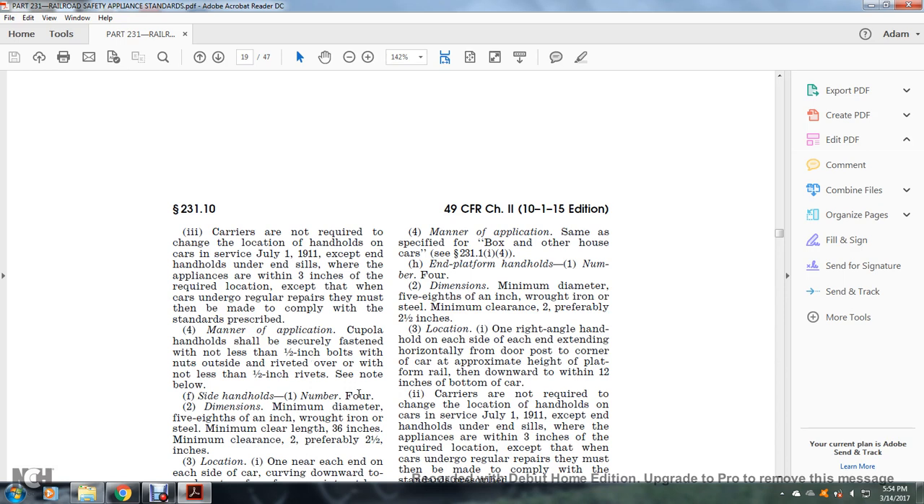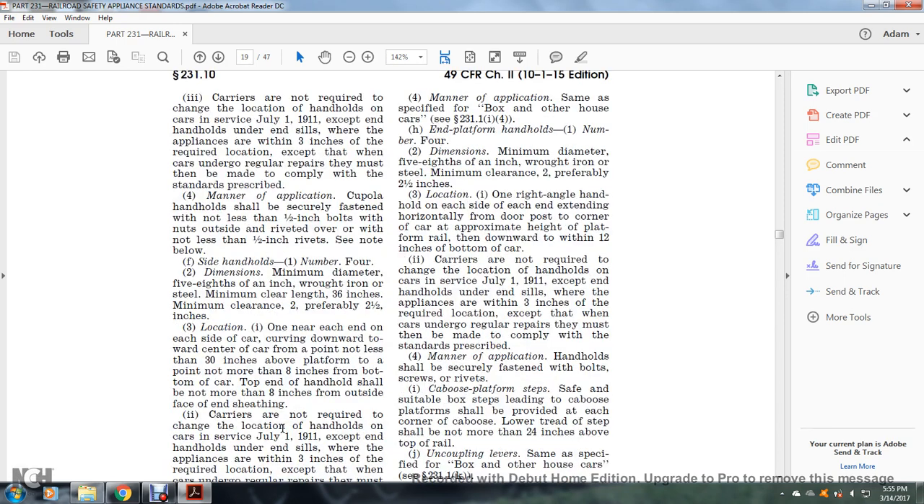Side handholds: number four; dimensions — minimum diameter five-eighths of an inch, wrought iron or steel; minimum clear length 36 inches; minimum clearance of the tooth, preferably two and a half inches. Location: one near each end of the side, curving downward toward the center of the car, with the bottom point not less than 30 inches above the platform, not more than eight inches from the bottom of the car; the top end of the handhold shall not be more than eight inches from the outside of the end sill.